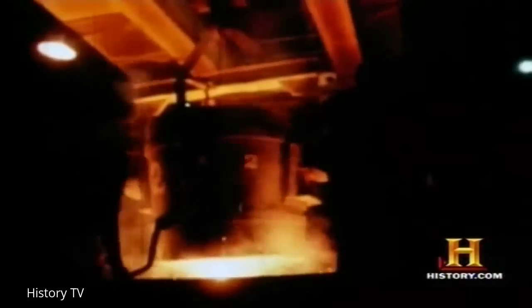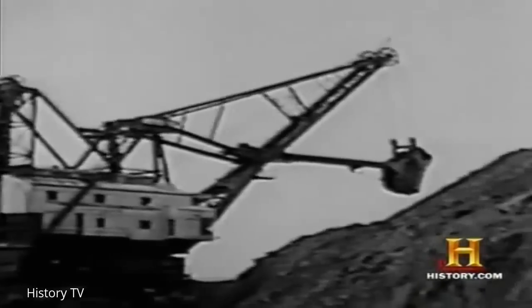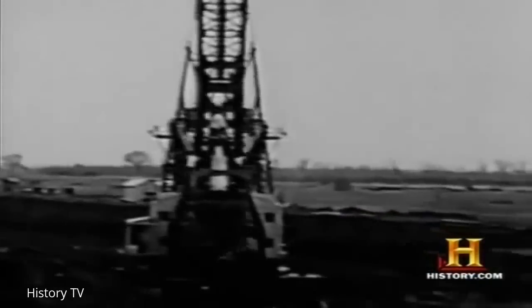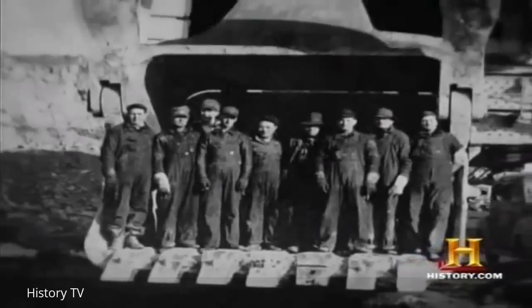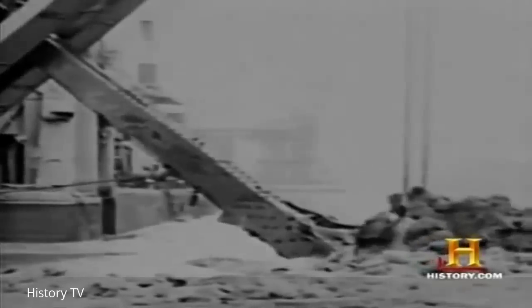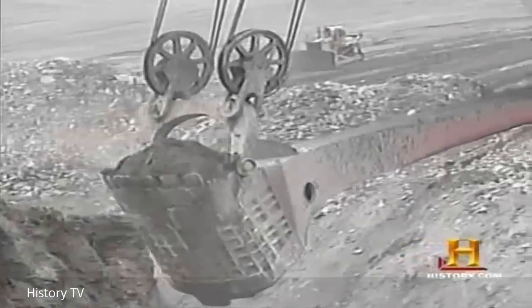By war's end, companies like Bucyrus Erie and Marion were manufacturing earthmoving giants the likes of which had never been seen. The giant dipper of one of these shovels could hold a Chevrolet truck or nine men. With the demands of wartime production, enormous new excavators, draglines, and steam dredges were developed that dwarfed everything that had come before — and this was only a taste of things to come.